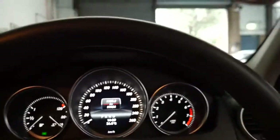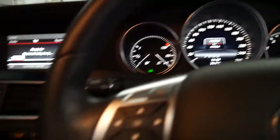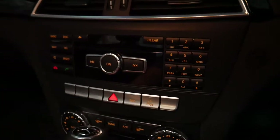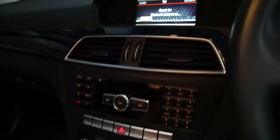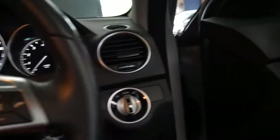The odometer shows 19,954 kilometres — they are genuine kilometres. It's got Bluetooth and climate control, and I think it represents incredible value when you consider what these cars cost new.